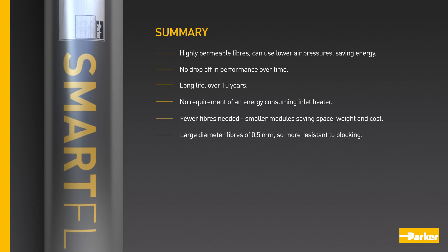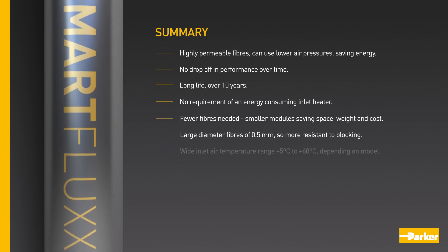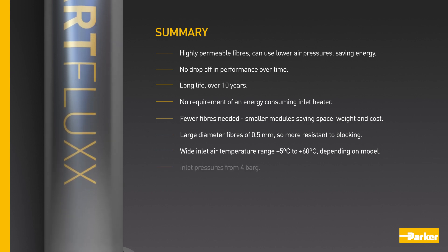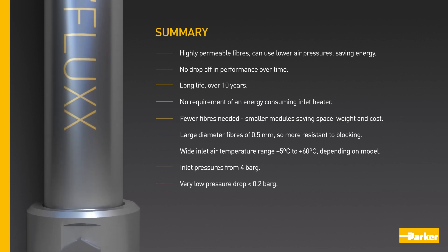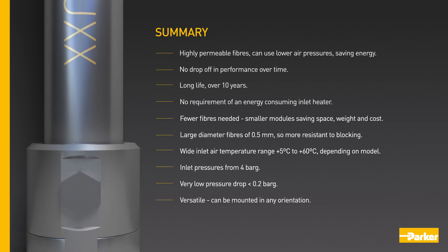The modules' fibres have large diameters of 0.5mm, so are more resistant to blocking. Depending on model, they have a wide inlet air temperature range between 5 and 60 degrees centigrade, with inlet pressures from 4 bar G and very low pressure drop of less than 0.2 bar G. They are versatile, meaning they can be mounted in any orientation.